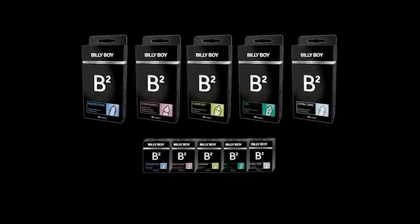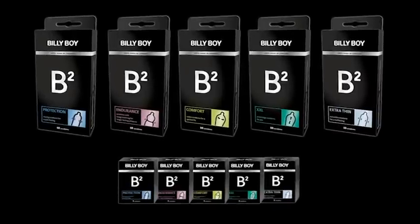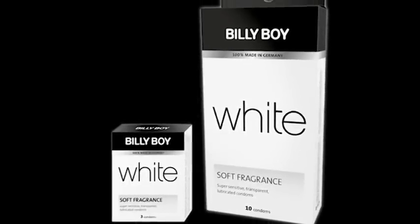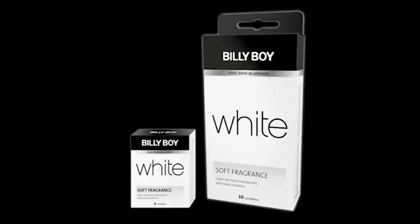Billy Boy B2, the condom for special pleasure. Billy Boy B2 stands for premium quality which combines absolute safety with a cultivated way of life, be it about feeling, long and intense pleasure or especially reliable protection. Billy Boy White, the condom for natural well-being – extremely delicate transparent condoms with lubricant and an especially pleasant scent.